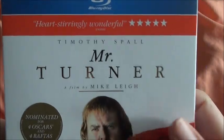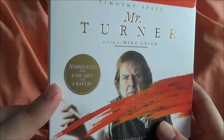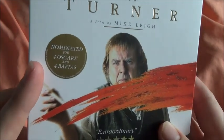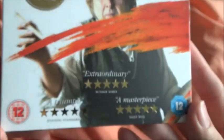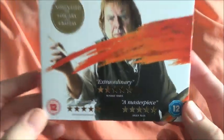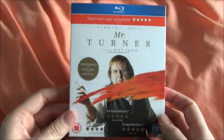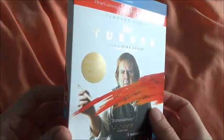Here we have the front. We have 'Heart-Stirringly Wonderful', five stars from Empire. We have Timothy Spall, Mr. Turner, a film by Mike Leigh. There's a sticker saying nominated for four Oscars and four BAFTAs. 'Extraordinary' from the Sunday Times, 'A Triumph' from the Evening Standard, and 'A Masterpiece' from the Daily Mail. The ratings are in the corner. Really nice slipcover on this one.